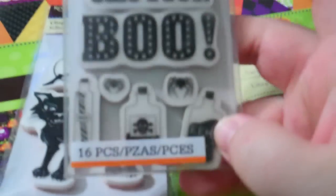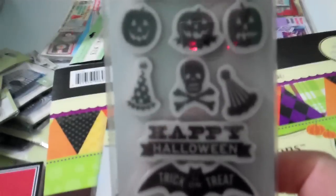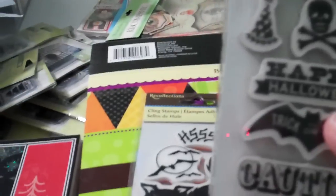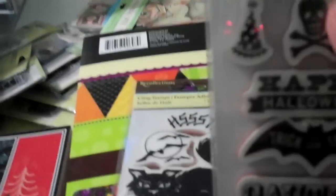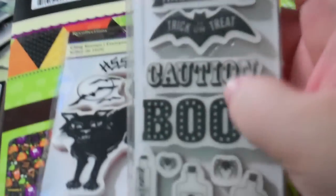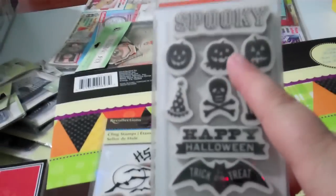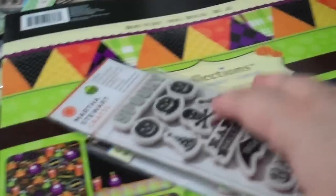I got that one and then I saw the Martha Stewart one that was really cute because it had these cute little bottles. My kids are getting older — they're five and two and a half — and we're going to have to start doing goodie bags. So I thought these would be cute for little tags and things like that.